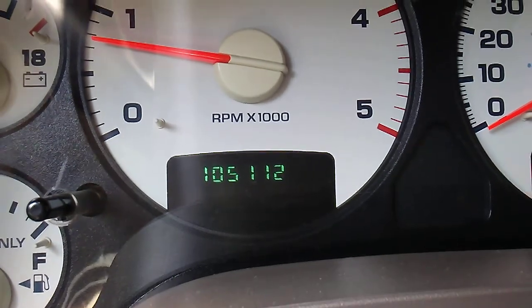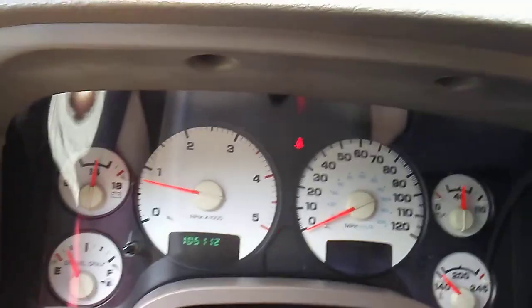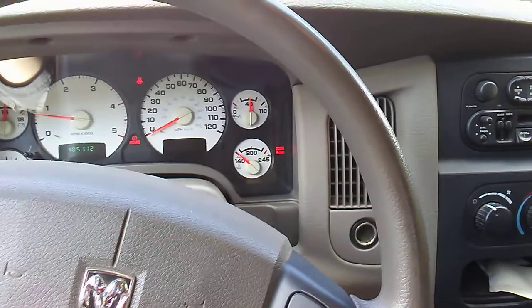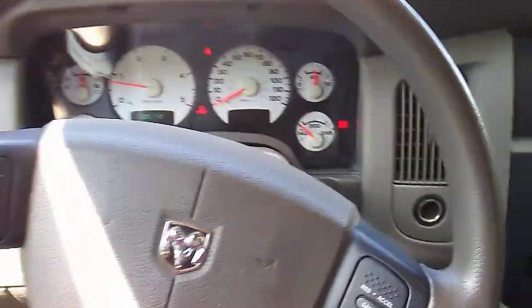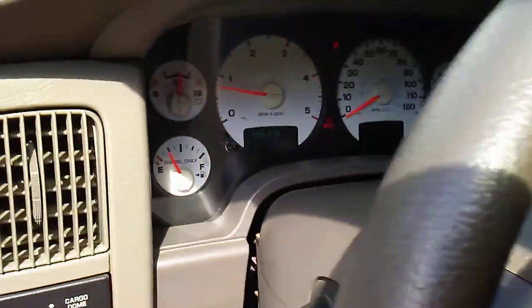Cummins are built to last. I'm gonna show the motor and talk about the specs. I'll pop the hood here — pretty much everything is all the same in this truck, we just cleaned it and waxed it probably two weeks ago. I'll have to talk a little louder because diesels tend to be louder than normal.